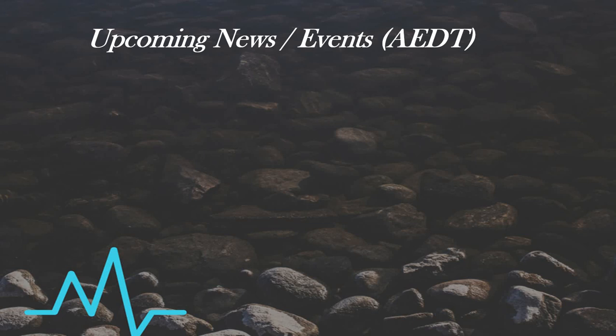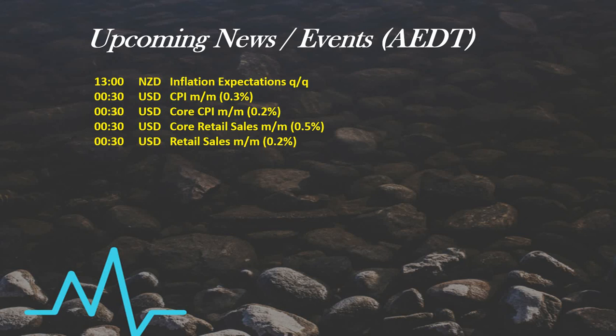Let's see what we have in store for the session which is about to kick off. At 1 o'clock this afternoon from New Zealand we have inflation expectations. After midnight from the US we have a whole bunch of data — CPI data and retail data at 12:30 after midnight. And finally for the session at 2:30 in the morning, from the US again, it's crude oil inventories. Take note of those times.